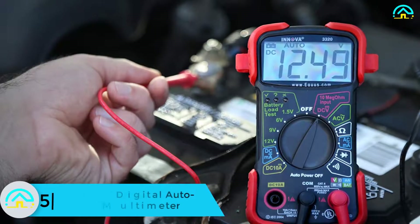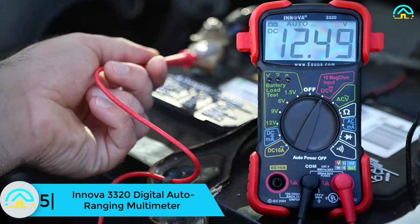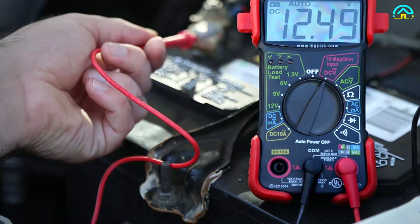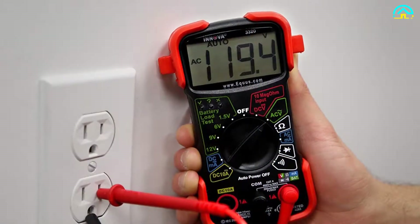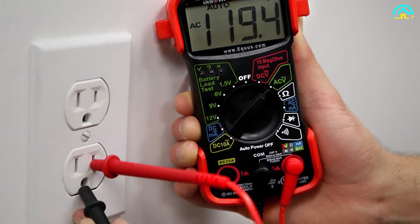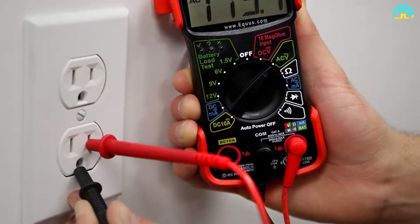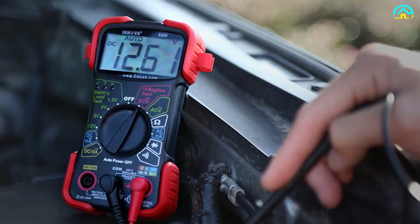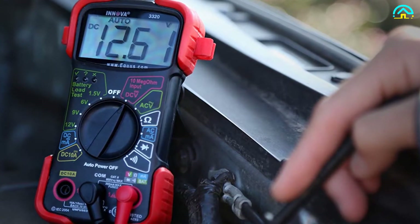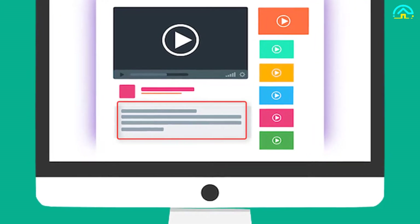Starting at number 5, we have the ANOVA 3320 digital auto-ranging multimeter. The ANOVA 3320 digital multimeter is an amazing item that is perfect for maintaining and repairing cars and other electrical gear. It is certified and designed to provide accurate data when troubleshooting household and automotive electrical issues. It has a large digital display to see clearly the results of current or voltage you are measuring. The gadget has rubber corners for drop protection, and color-coded LEDs that indicate battery power.